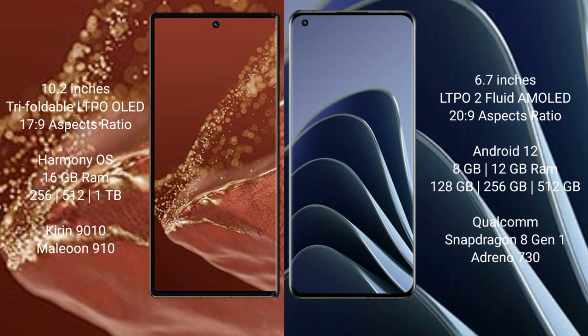Huawei Mate XT Ultimate features a 10.2-inch triple foldable LTPO LED display. OnePlus 10 Pro features a 6.7-inch LTPO AMOLED flat display.